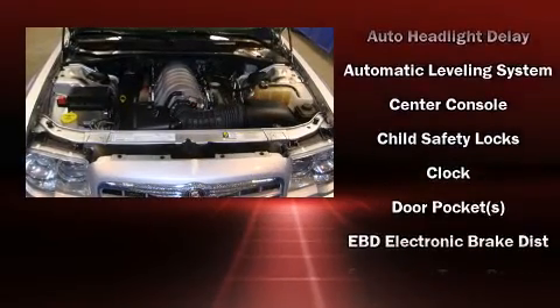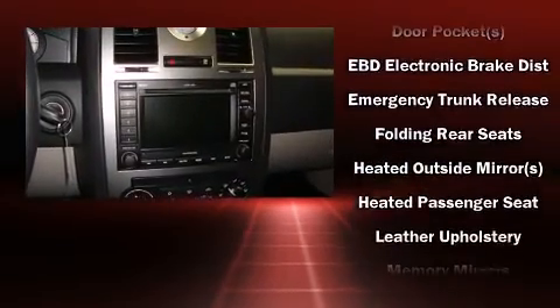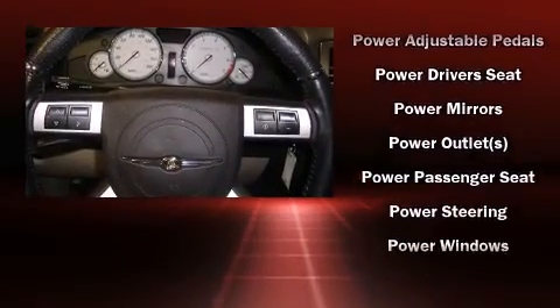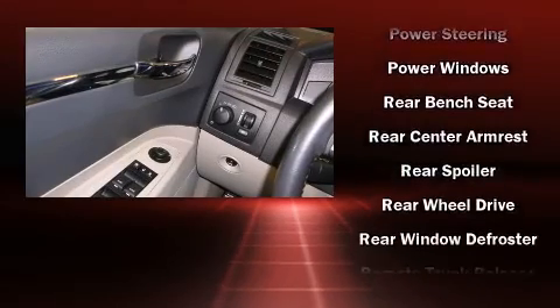Chrysler ensures the safety and security of its passengers with equipment such as traction control, a security system, and four-wheel disc brakes with ABS. It also arrives with a Carfax history report, providing you peace of mind with detailed information.